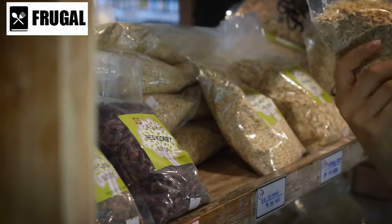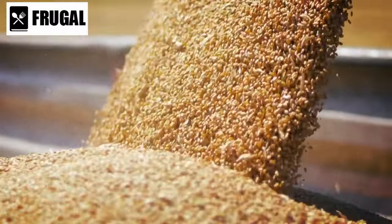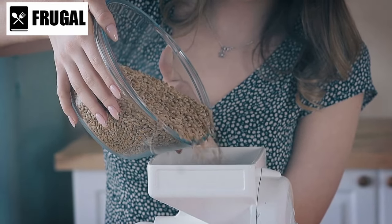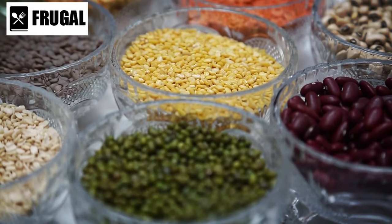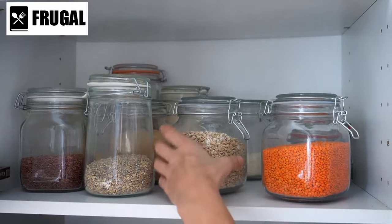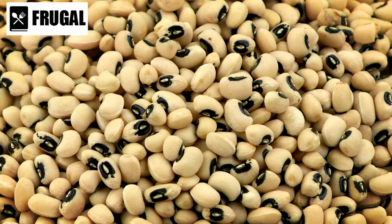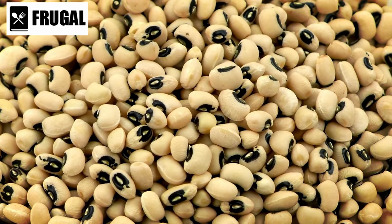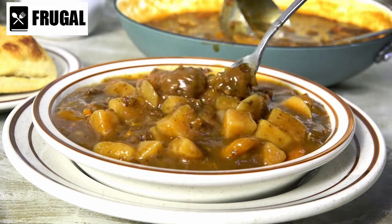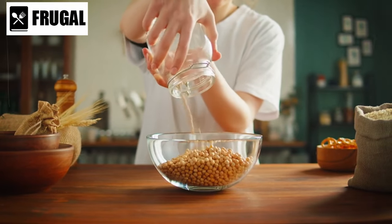Furthermore, storing these items in a cool, dry place away from direct sunlight is paramount. Exposure to heat and moisture can accelerate spoilage and compromise nutritional value. Consider investing in airtight containers or mylar bags to shield them from environmental factors. It's also crucial to rotate your stockpile regularly to prevent food waste and ensure you're consuming the oldest items first. Grains and legumes are also versatile ingredients that can be used in various recipes, from hearty stews and soups to salads and side dishes.